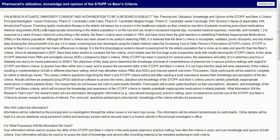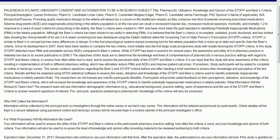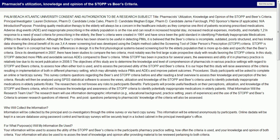Adverse drug events, or ADEs, and inappropriate prescribing in the elderly population is on the rise and can result in increased hospital stay, increased medical expense, morbidity, and mortality. In response to a need for exact criteria for prescribing in the elderly, the BEERS criteria were created in 1991 and have since been the gold standard in identifying potentially inappropriate medications, or PIMs, in the elderly population.